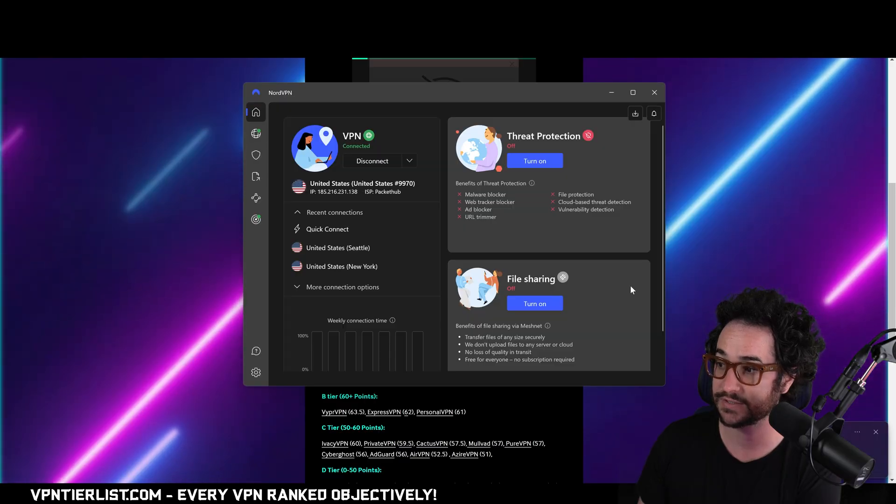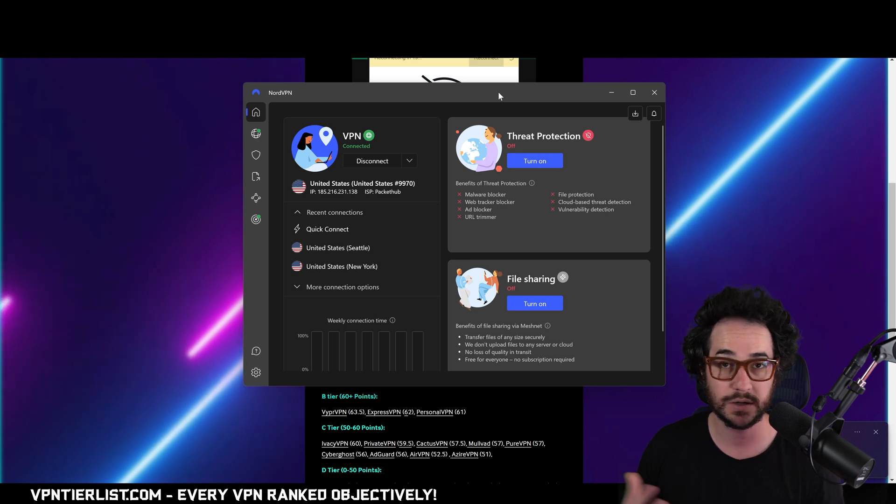Alright guys, what are some of the common things that people do wrong with a VPN? Well let's go ahead and discuss that — I'll connect to my VPN right now. Probably the number one thing is that people forget to turn the VPN on. It sounds like a stupid mistake, but it does kind of make sense. When you're using your VPN for certain things like torrenting, you might not want to use it all the time.